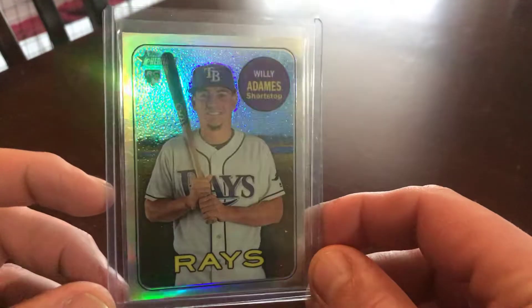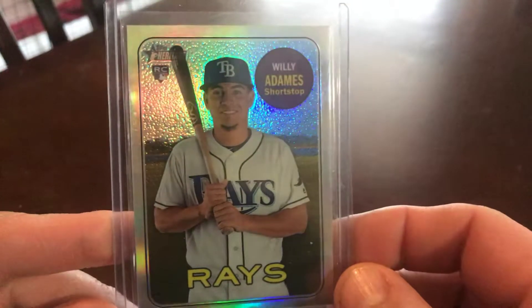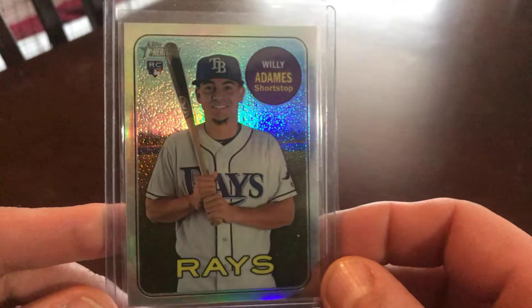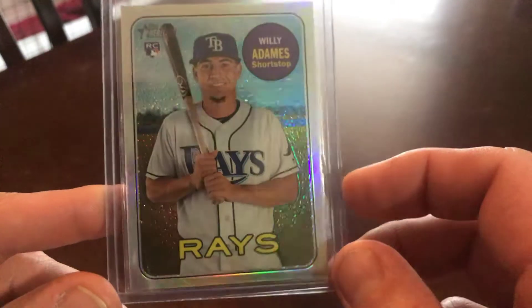Another Willie Adams — it's a Heritage Chrome refractor at 569. Doesn't seem like the centering might be off a tad, maybe a little fatter on that side. But there you go — he's a prospect and all.